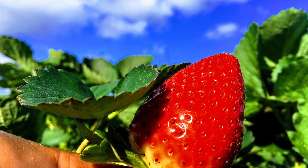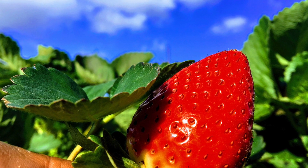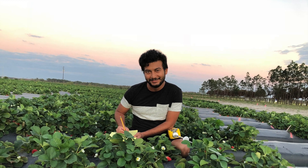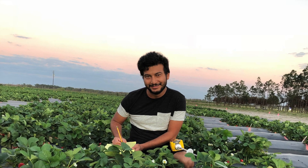Strawberries are delicious and beautiful fruits, but do you know how they are produced? Today we're going to talk about major strawberry production practices and some of the problems associated with production in Florida.